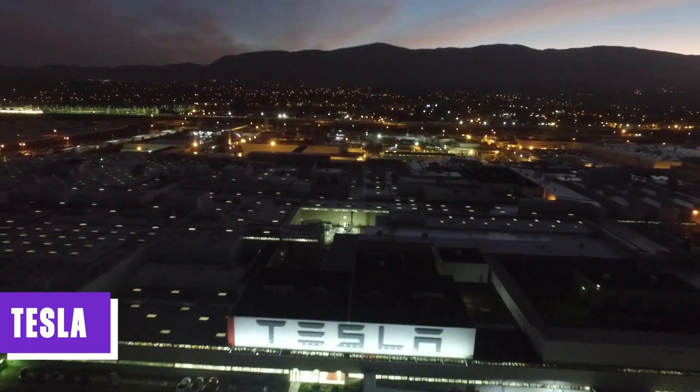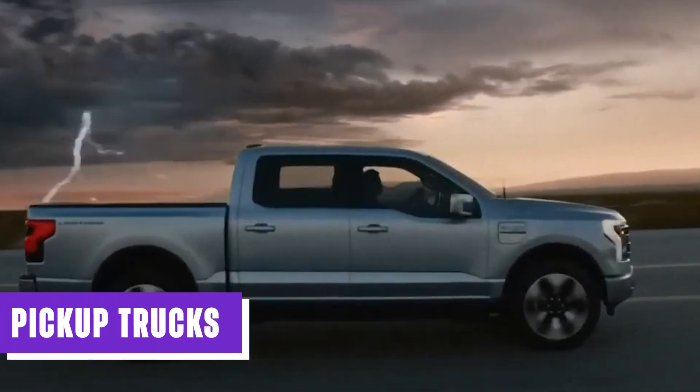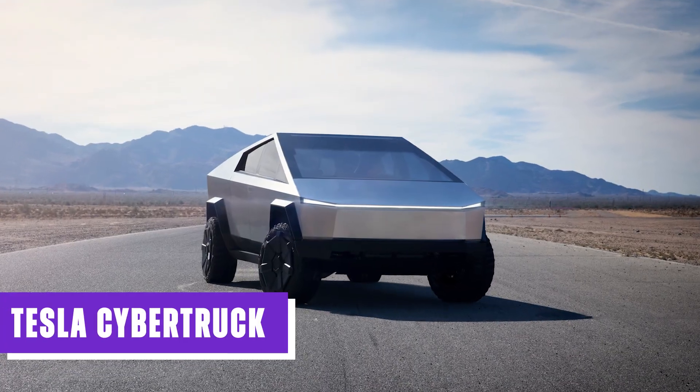Get ready because Tesla is about to make a thunderous entrance into the most profitable vehicle segment in the United States: pickup trucks. Get ready to witness the grand arrival of a highly anticipated automotive marvel, the Tesla Cybertruck.